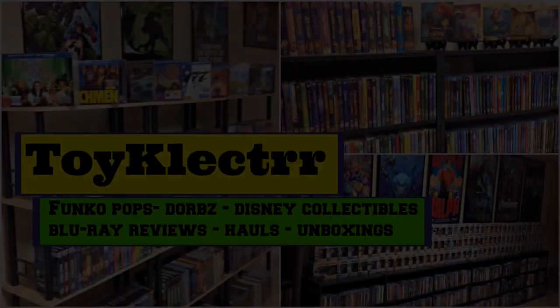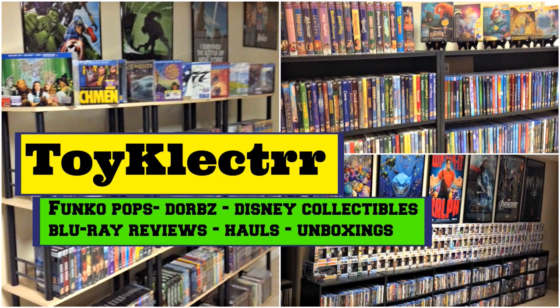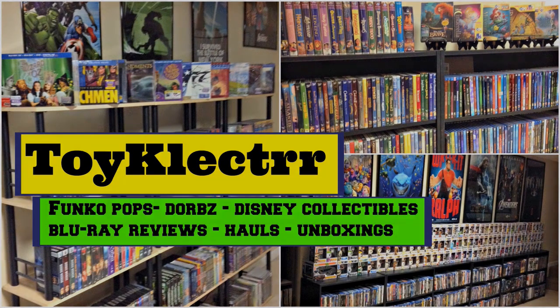Hey, Tony here. Today I'm going to show you my Disney Pixar Slip Cover Collection. So stay tuned. So today I'm going to show you my Disney Pixar Collection.